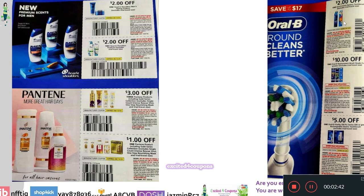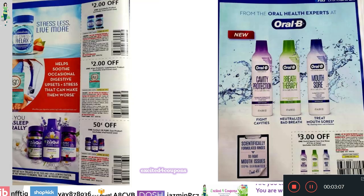On the other side of the page, we have Oral-B coupons. There's Oral-B Adult Battery — $2 off one toothbrush. Then $10 off two Oral-B replacement brush heads, three count or greater. Right underneath, we have $5 off one Oral-B Vitality or Pro Series 500. That's a nice $5 coupon right there.